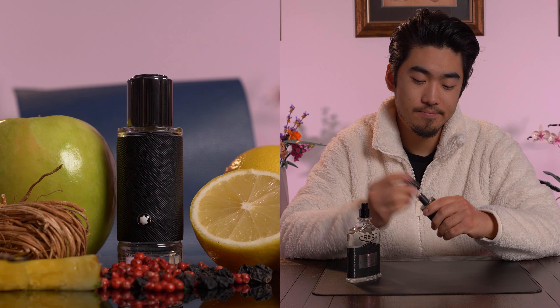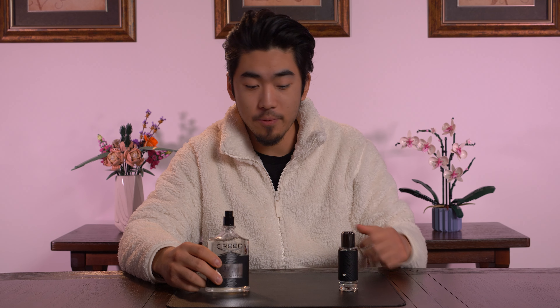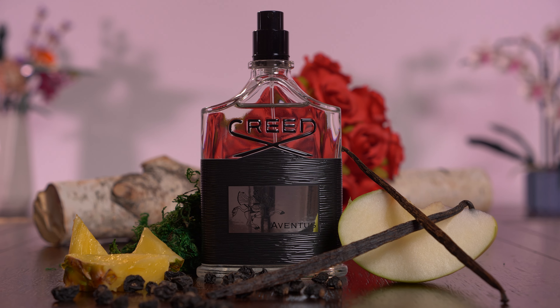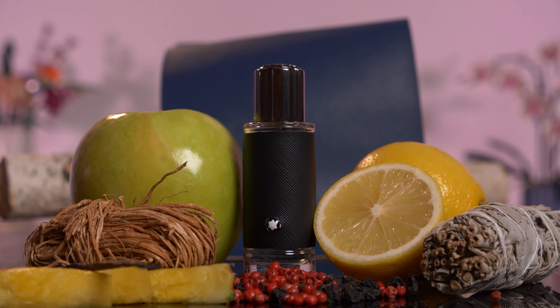Let's give each of these a spray. In terms of the opening, Aventus is going to have a lot better of an opening — citrus, bergamot, a tiny bit of pineapple. Whereas the Mont Blanc Explorer, I wouldn't even say it's a direct clone. I would say it's more of an homage because you get a little bit of that Aventus — it's a bit citrusy, but it's a lot more peppery as well.